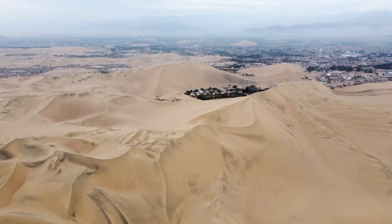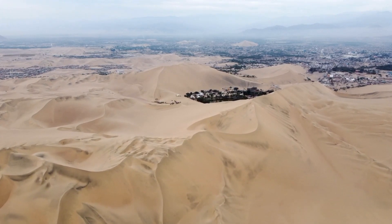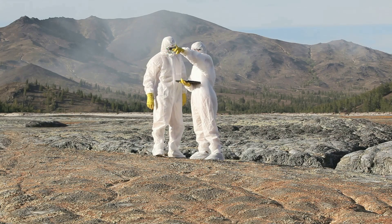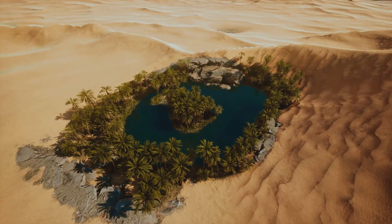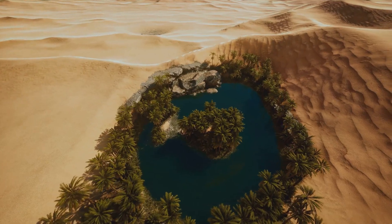In the heart of a vast desert, a bold experiment began. This was no ordinary endeavour — it was a vision to change the very fabric of the land. Scientists embarked on an ambitious mission. Their goal was to transform this arid landscape into something unimaginable: a lush oasis, a place where life could thrive against all odds.